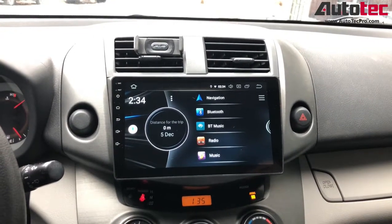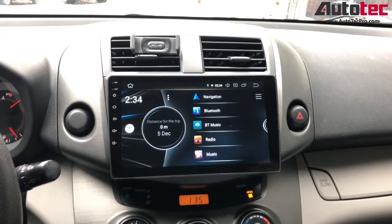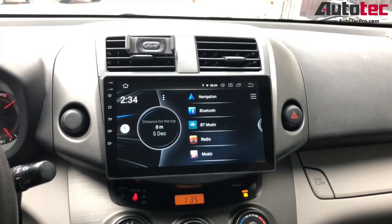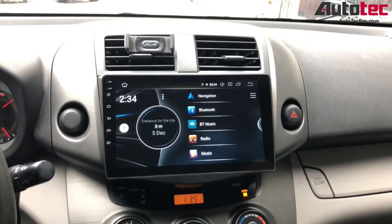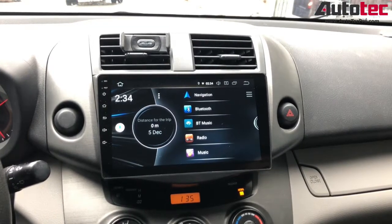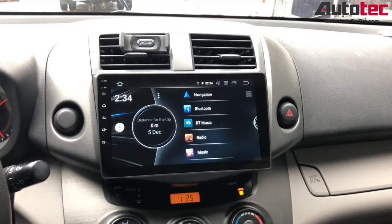Hi everybody, this is AutoTap Pro. Today we install a 2008 Toyota RAV4. You can see that this system comes with a 10.1-inch high-definition screen. This system comes with a built-in GPS, Bluetooth phone call, Bluetooth music, and Wi-Fi capability. I'm going to show you step-by-step how to use the system and the features that come with it.